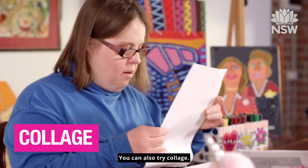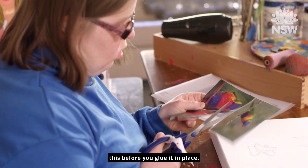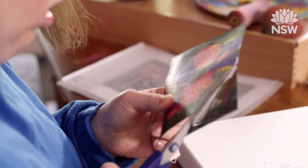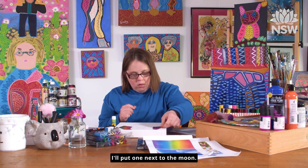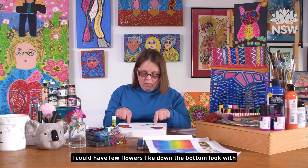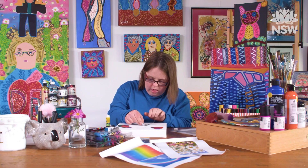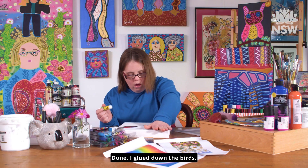You can also try collage. Cut out the image that you like and paste it on. You can play around with where you put this before you glue it in place. I'm just going to trim it because it's too big. I'll put one next to the moon. A little baby could be next to the moon. I'll put a few slides down the bottom, with the moon and the slides in the bottle. Then I glue down the birds.